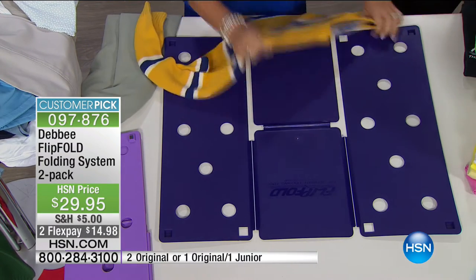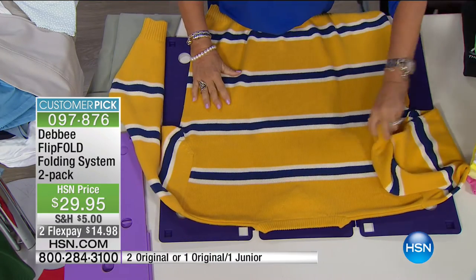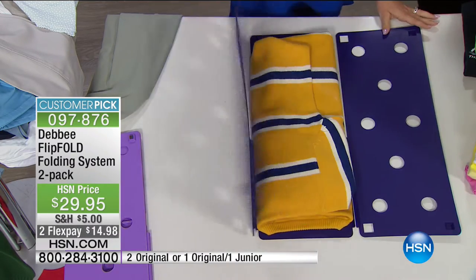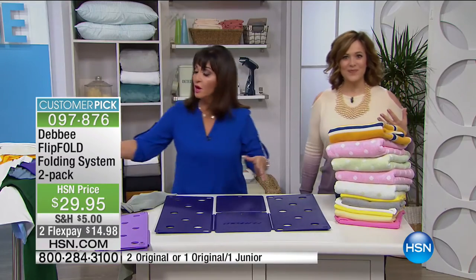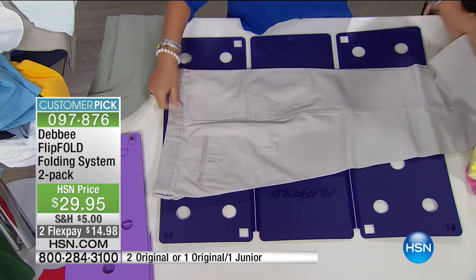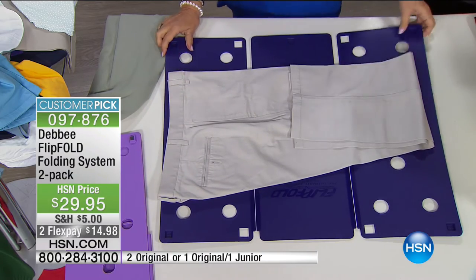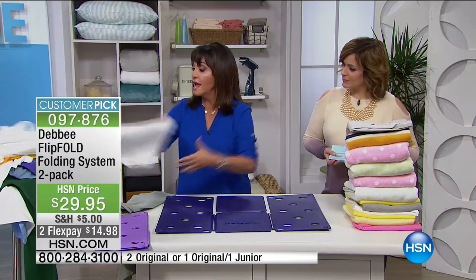This product has been featured on The Big Bang Theory five times — the geniuses there say there's no better way to fold. And on The Dr. Oz Show, he said when you have to do something every day, find a better way to do it — a way that makes you feel good. Even pants or jeans: put your waistband at the edge of the board, leg into the perimeter, flip, flip, and fold. My husband used to travel with shirts in a garment bag and they'd get wrinkled — now he uses the Flip Fold. Here's the long sleeve — look how quickly it folds. Flip, flip, and fold, and it looks like it came from the dry cleaner.